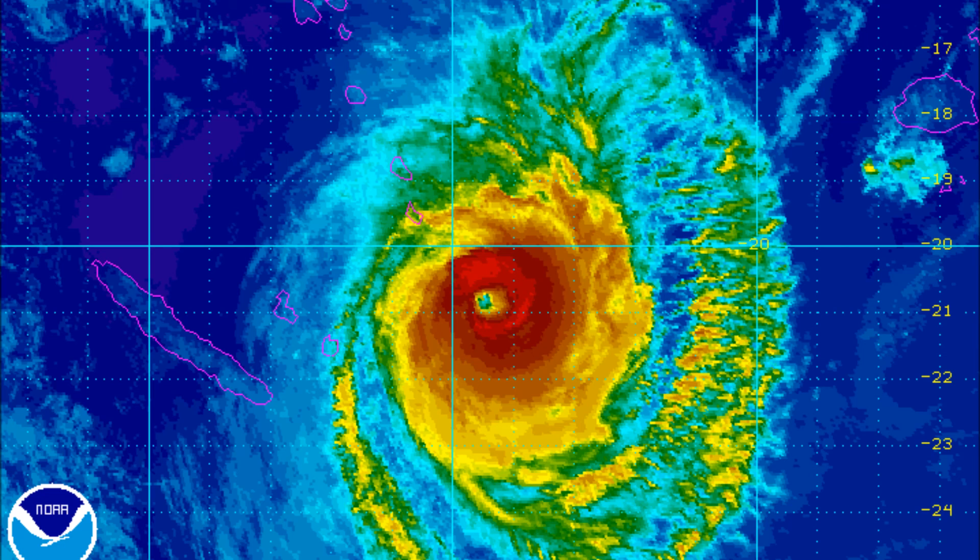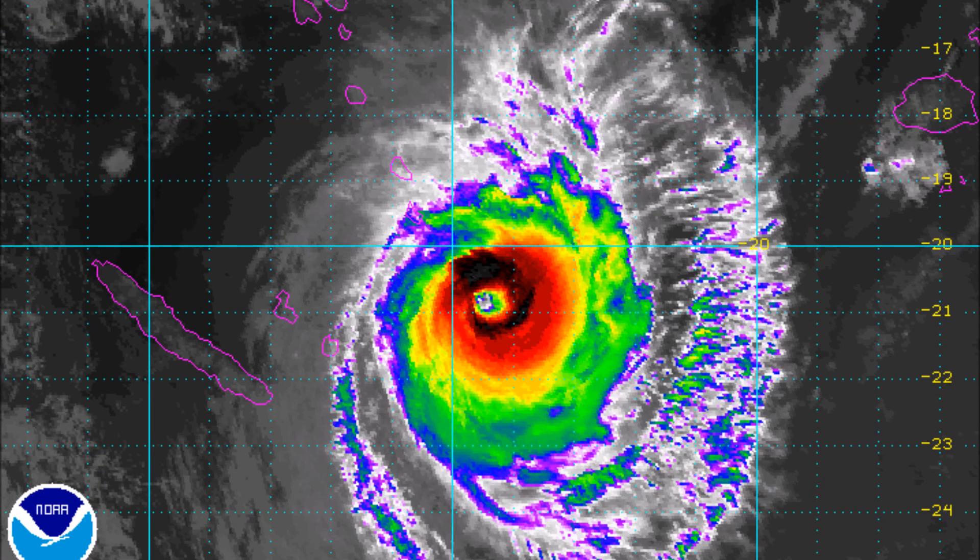Here's the rainbow imagery showing current rainfall. Some of the rainfall is affecting the southern part of Vanuatu at the moment, but most of the rain is out to sea. Moving on to the AVN imagery, we're again seeing more of the intense part of the storm being displaced more towards the east of the system.